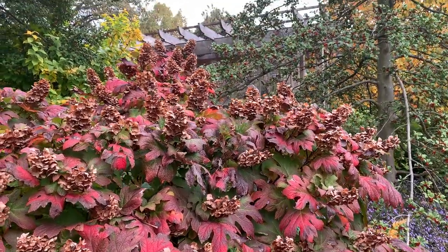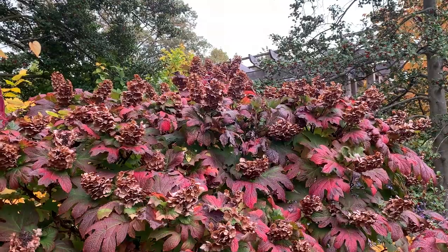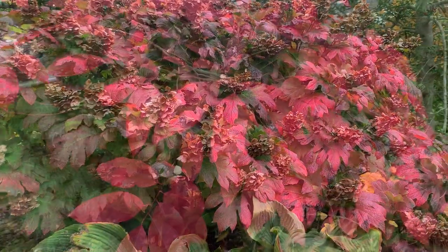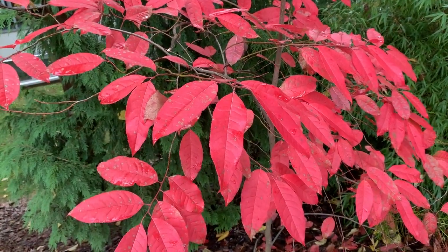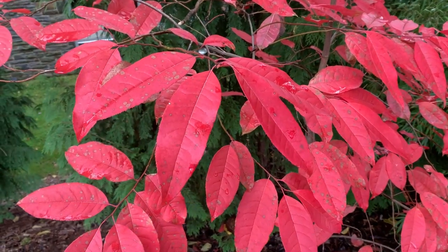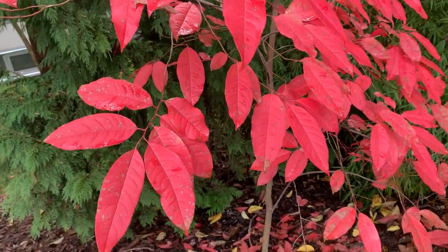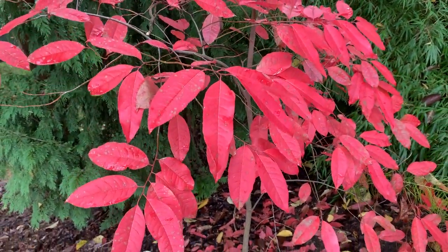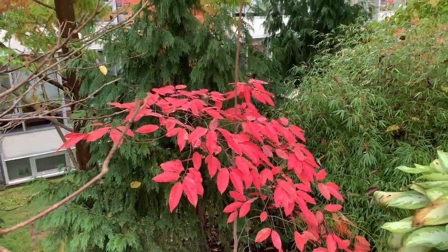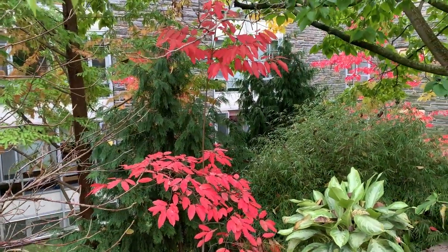The more sun your Hydrangea quercifolia gets, the more it's going to turn color. This one is south-facing so it's getting more sun, which is why we have these dramatic reds. Here we also have another view of the Oxydendrum arboreum sourwood — a wonderful close-up of how fluorescent red these leaves are. Many members of the Arboretum team say this is one of their favorite trees for fall color. These are a little younger, so not quite as tall, but they really spice up this landscape near Willits Hall.